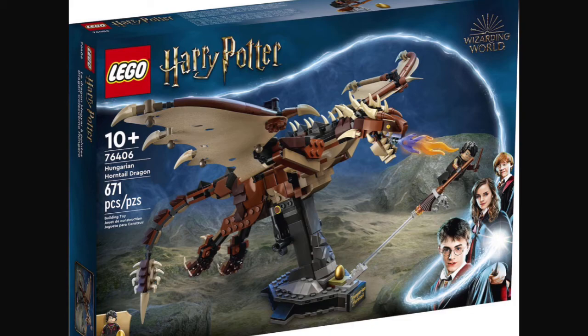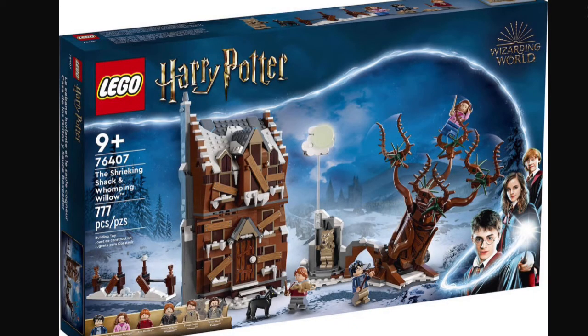And then finally, we have set number 76407, the Halloween Shack. This set will be retailing for about, I'd say, $90 to $100 in the U.S. This set will also contain 777 pieces, along with six minifigures.